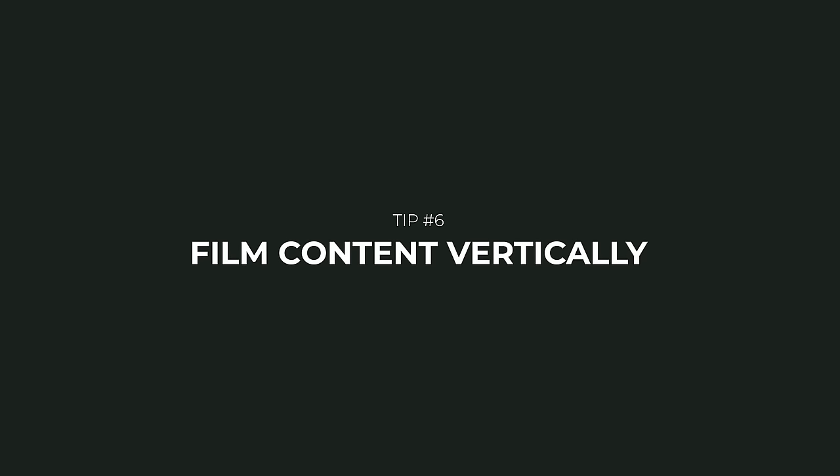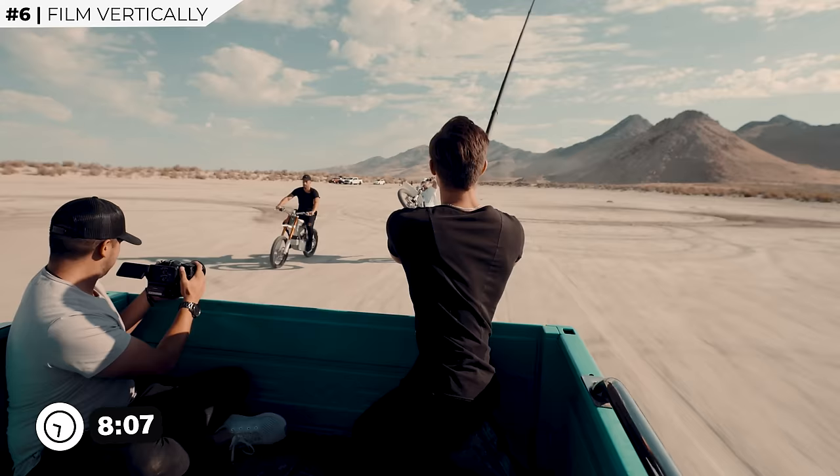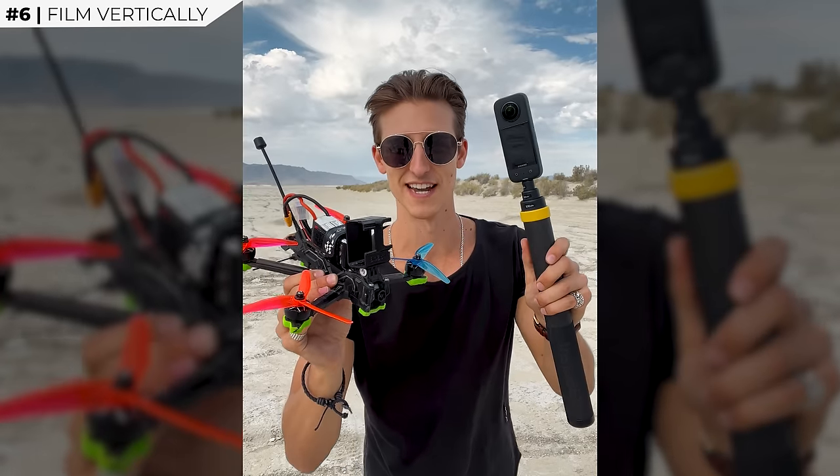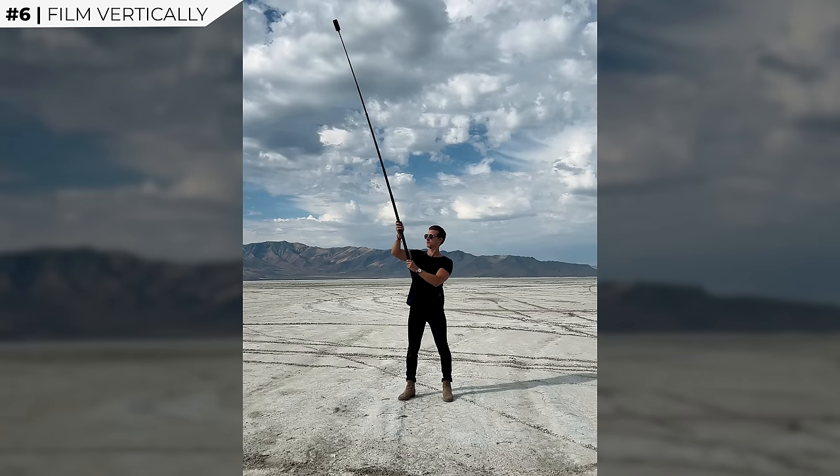Number six: actually film your content vertically. Unless you are a podcast or it makes perfect sense for you to punch in your horizontal videos vertically, chances are you should be filming everything vertically. I actually reshoot things twice if I'm filming a YouTube video and an Instagram reel or TikTok at the same time, just so I have raw vertical content. Plus, like we talked about earlier, filming on your phone makes it feel more authentic. Whether you're reshooting things twice or just filming everything vertically to begin with, it's always going to make the most sense.